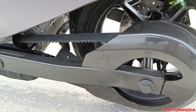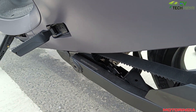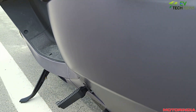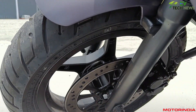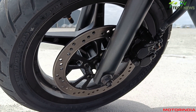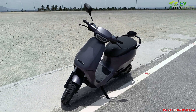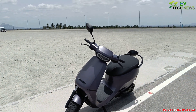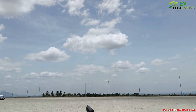The journey does not stop here. On this momentous Independence Day, Ola is set to unveil a lineup of motorbikes, embracing the same proven platform strategy. Happy Independence Day, India! For more electrifying updates, stay tuned to EV Tech News, powered by Motor India.